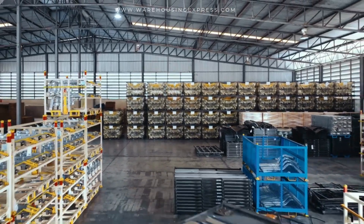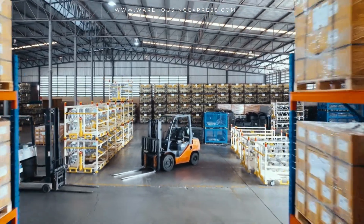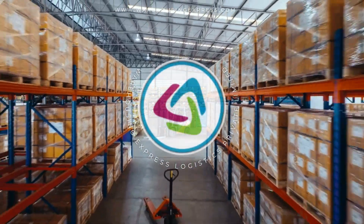So, if you're ready to take your warehouse efficiency to the next level, connect with the automation experts at Warehousing Express today.